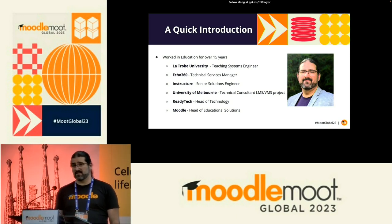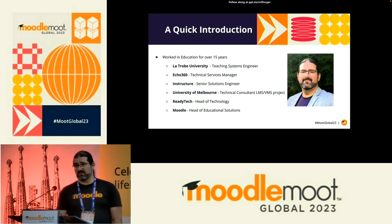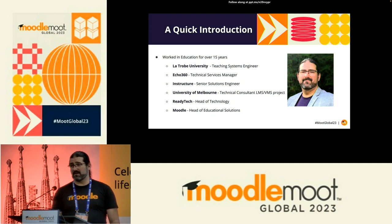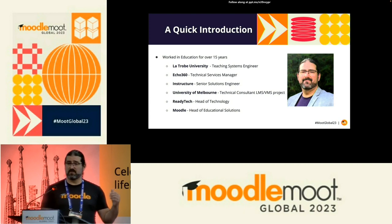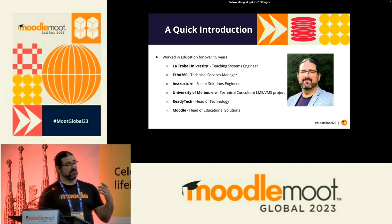I worked for Instructure for quite a few years as a senior solution architect. If anyone's not familiar with Instructure, they sell Canvas LMS — one of the major competitors for Moodle. A big part of my role there was actually being across Moodle's capabilities, Blackboard's capabilities, and D2L's. I was also involved with a lot of implementations and architectural integration decisions, helping those clients. From there, I worked at Melbourne University, helping them implement an LMS migration and a VMS — Kaltura.